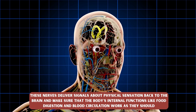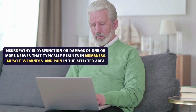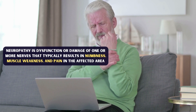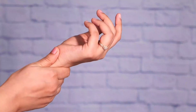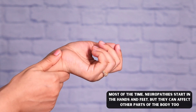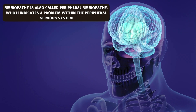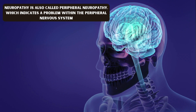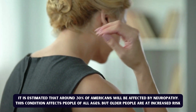Neuropathy is dysfunction or damage of one or more nerves that typically results in numbness, muscle weakness, and pain in the affected area. Most of the time, neuropathy is centered in the hands and feet, but it can affect other parts of the body too. Neuropathy is also called peripheral neuropathy, which indicates a problem within the peripheral nervous system.